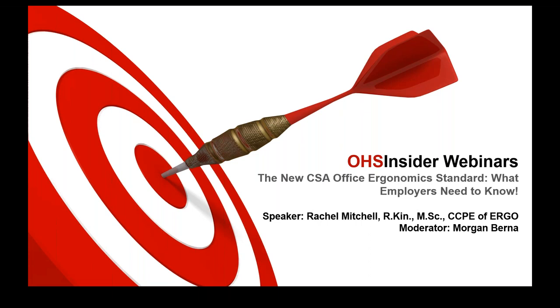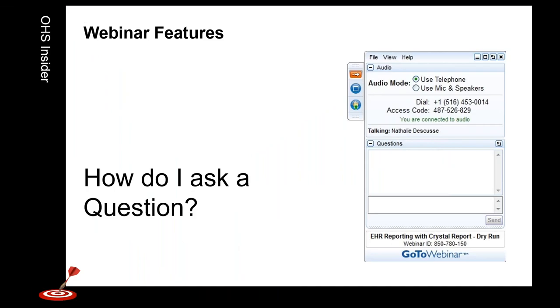We're very lucky to have Rachel here today. I'm your moderator, Morgan Berna. If you have any questions, click the orange arrow on your GoToWebinar control panel to bring up the questions tab, type your question in, and press Enter. Questions will come straight to me and at the end of the presentation I'll read them out to Rachel.